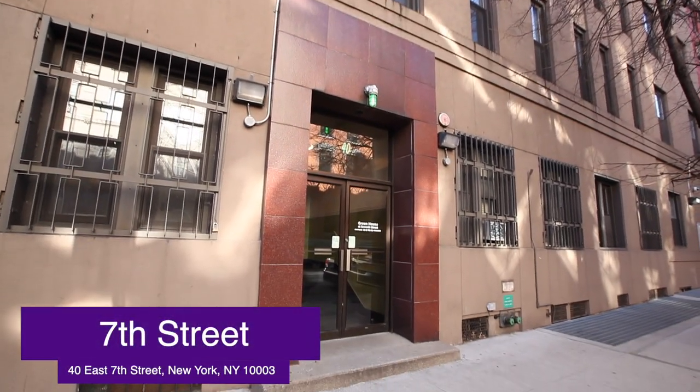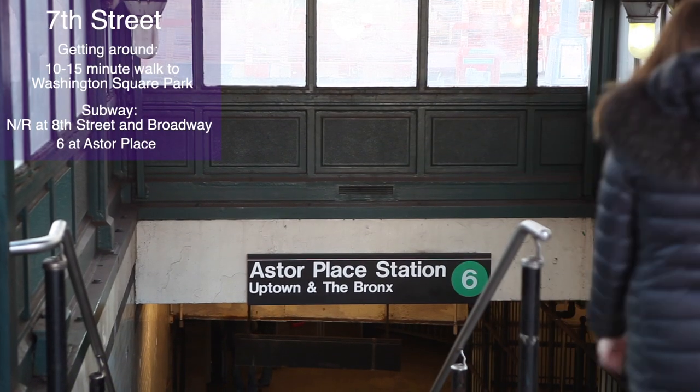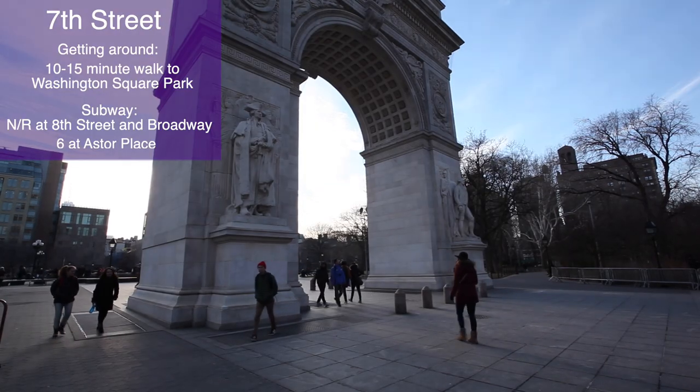Welcome to 7th Street Greenhouse, an apartment-style residence hall located in the heart of the East Village. It's conveniently located just a quick walk from Washington Square.